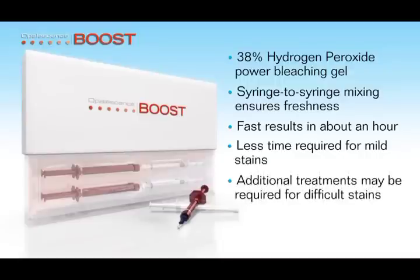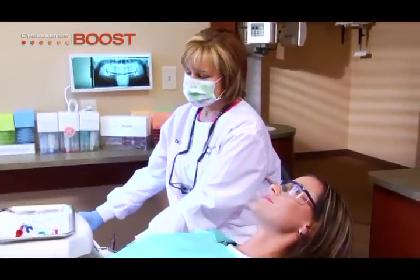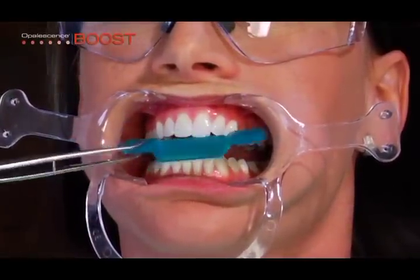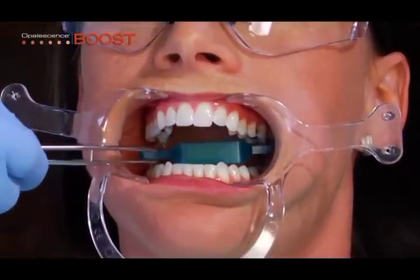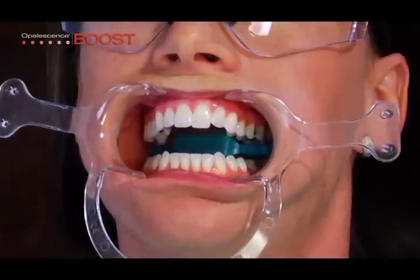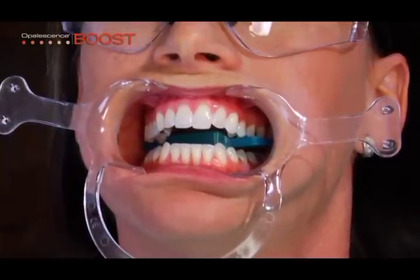Opalescence Boost is applied as follows. Begin by placing self-supporting plastic cheek retractors. Place a tongue bite block in the molar region and instruct the patient to hold in place with gentle but firm biting pressure. Ultradent recommends using the ISO block or prop guard.